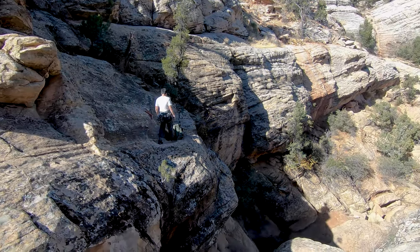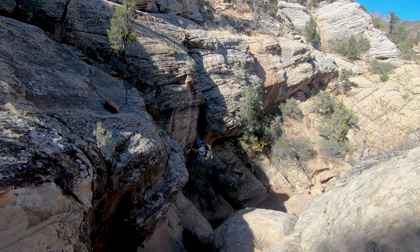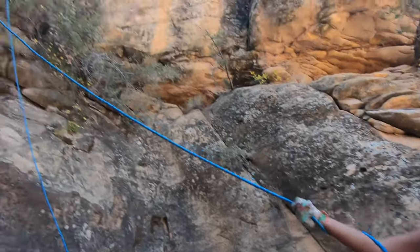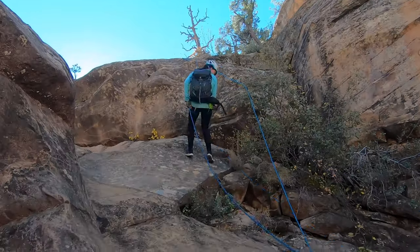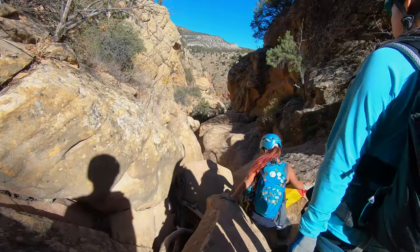This canyon is an absolute beast. None of the rappels here are under 60 feet. The first rappel comes in right between 80 and 90 feet and it's split up over the course of three stages. I'm definitely glad that we decided to do Yankee Doodle Hollow before this one because this was shaping up to be much more technical.